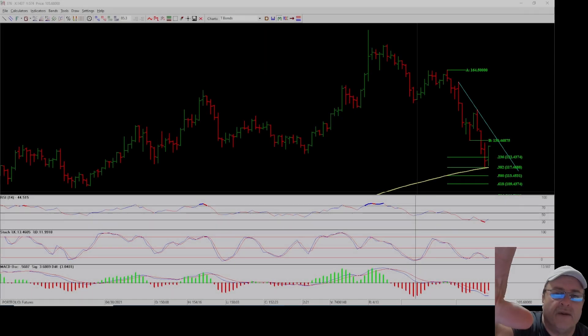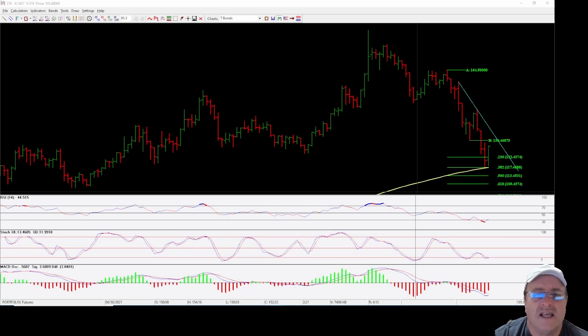Hey everyone, Rick here with amazingaccuracy.com. Today is Thanksgiving, November 24th, 2022, currently 6:03 PM Chicago time, also known as central time. I wanted to share this with you really quick — we're looking at the 30-year T-bond futures.